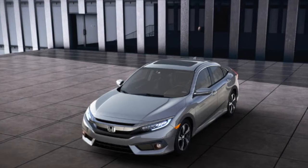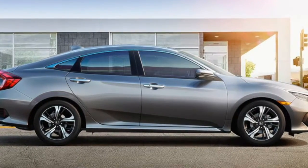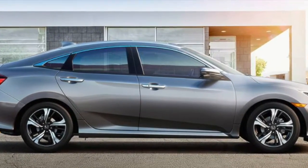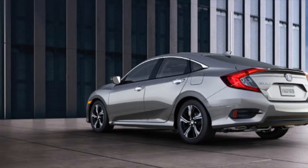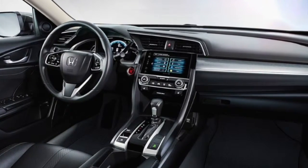In the exciting matchup between the Honda Civic and Nissan Sentra in Austin, only the Honda Civic has what it takes to earn the top spot. Choose the Civic and you'll get a variety of safety features including daytime running lights, lane departure warning, smart airbags and more.